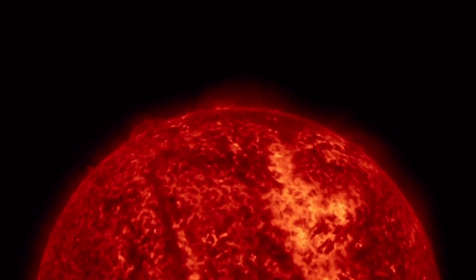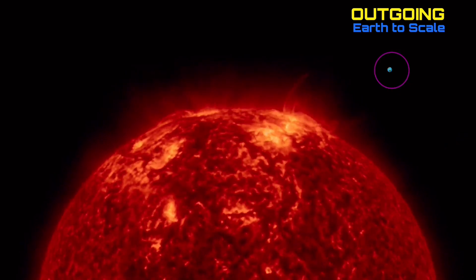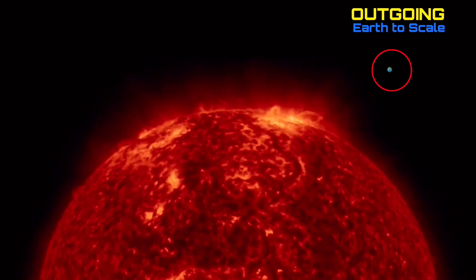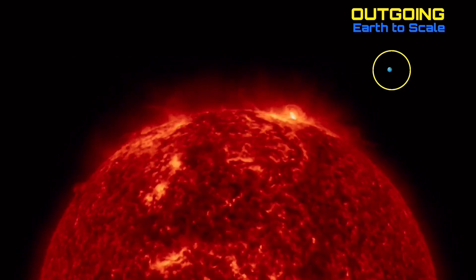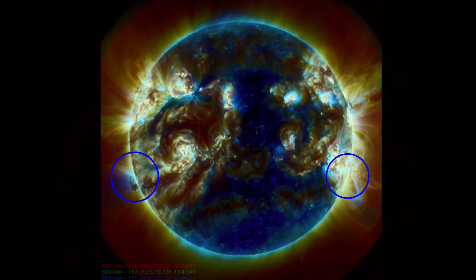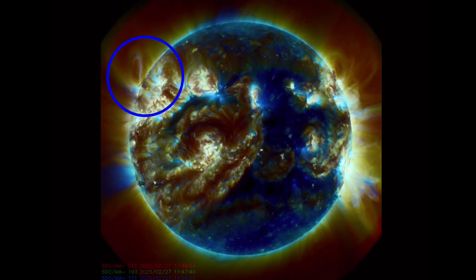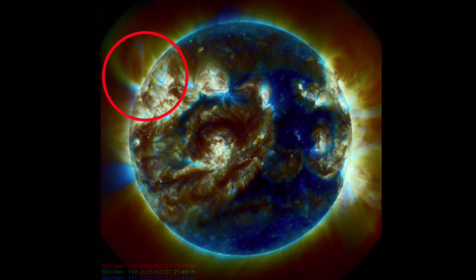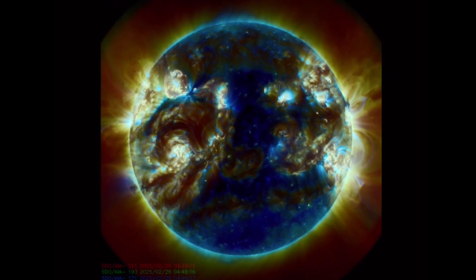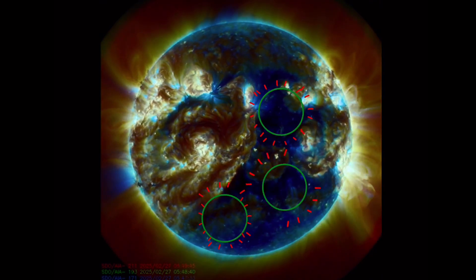Coronal mass ejection from that plasma filament — nothing major, it was headed straight north. But the most recent plasma filament that ejected, cresting out of view, definitely did produce a coronal mass ejection, visible on LASCO-3. That's the last 48 hours. Looking at 304 angstroms in multi-spectrum, pointing out the last 48 hours of events. Big solar tornado spinning on the surface of the sun, bottom left-hand side. And there's that most recent coronal mass ejection, most likely from a plasma filament.